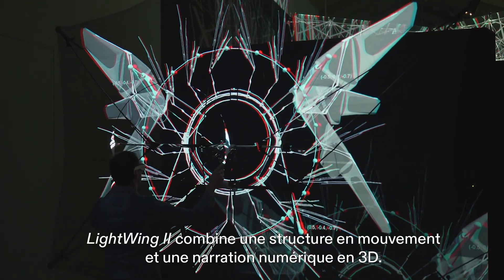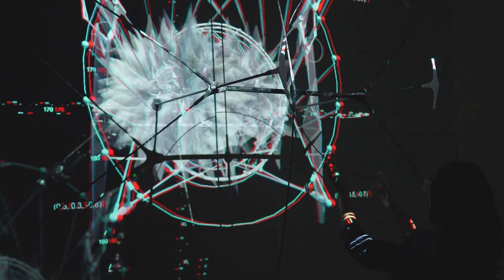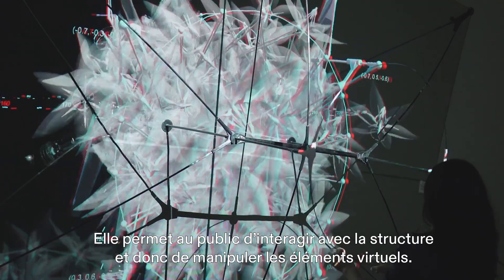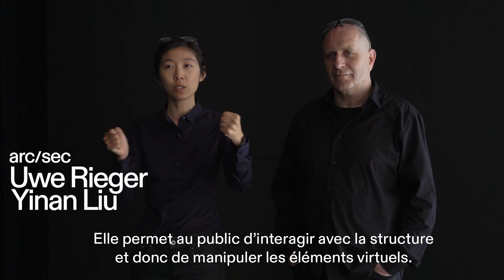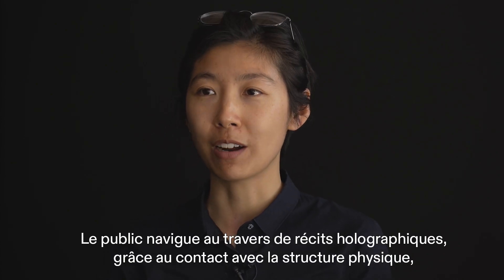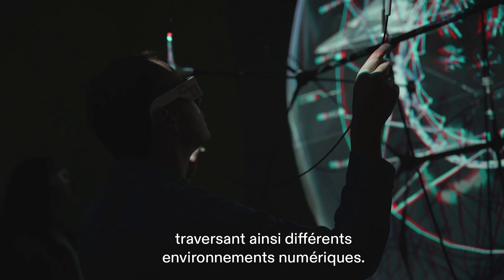Lightwing combines a kinetic structure with digital holographic narratives and stories. It allows the audience to truly navigate and interact with the physical construction, thus moving the digital stories and narratives. The audience is able to sail through holographic narratives by manipulating the physical structure, thus travelling through the different digital environments.